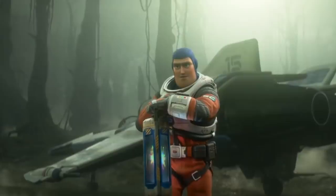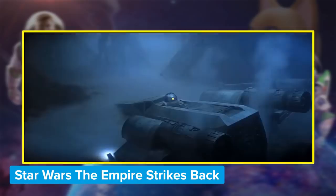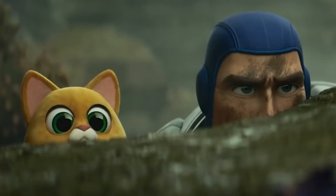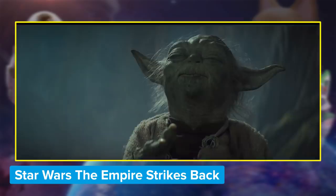Then we see a shot of Buzz in his orange flight suit, carrying what looks to be one of the crystals used to power spaceflight — and here we have yet another sci-fi reference. Lightyear looks to be showing its love for more sci-fi movies than just E.T., as Buzz's situation looks very similar to when Luke Skywalker lands his X-wing on Dagobah in Star Wars: The Empire Strikes Back. Buzz's flight suit now looks almost exactly like a Rebel pilot's, and he even has a cute robot companion with him, just like Luke had R2-D2.